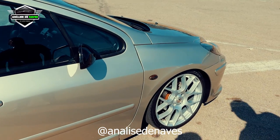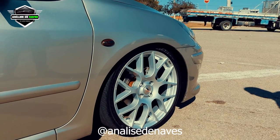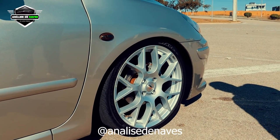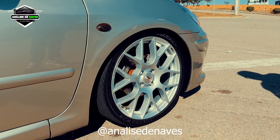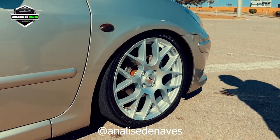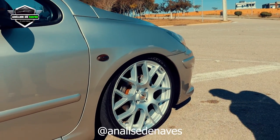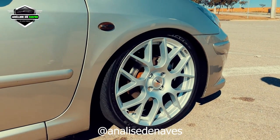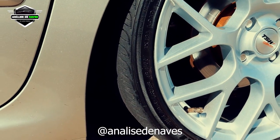Aproveitando que a gente está na lateral do carro, olha a rodinha! Aro 18? Aro 18, fala 6.5. TSW original, modelo Wolfsburg, se eu não me engano. Bem similar à da BBS — a diferença é que a BBS tem mais detalhes, uns frisos. Não é um modelo tão atual, mas é uma roda muito bonita. Olha o perfil baixo: esse aqui é perfil 35, medida 215/35/18. Detalhe, bem baixinho.